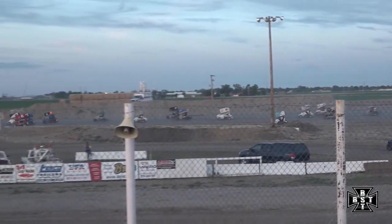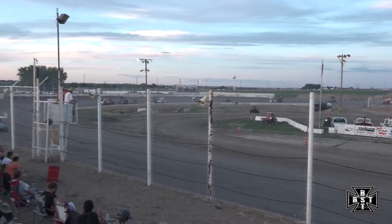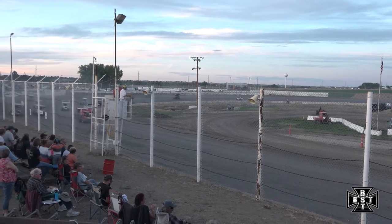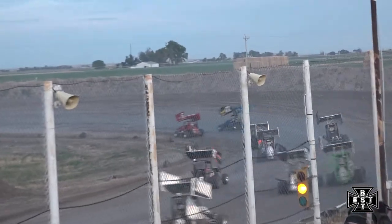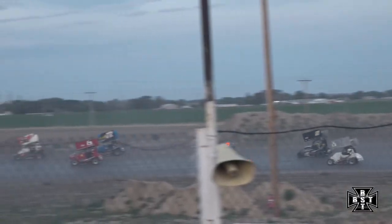Mallow quickly extends that lead right after the restart — he's about half a straightaway advantage. Cars all over the place in corners three and four. Caution flag is out as Swanson, the 21 car, stalls in corners three and four.